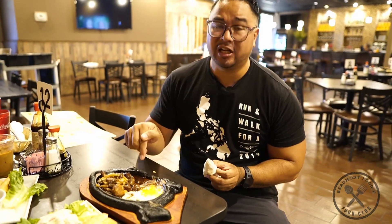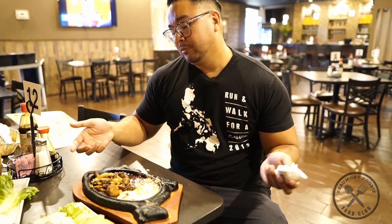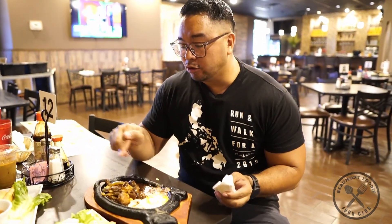I never had this before. This is the only place in Beaumont that actually has this bonet dish. So if you guys want to try something different, try this.